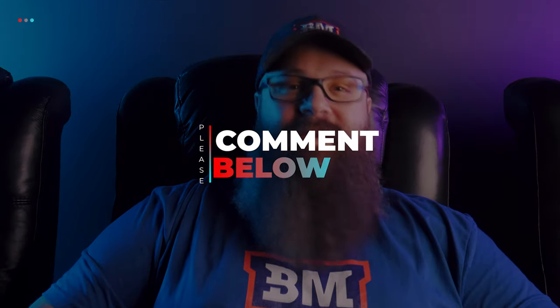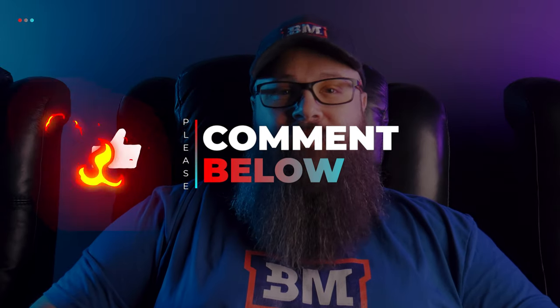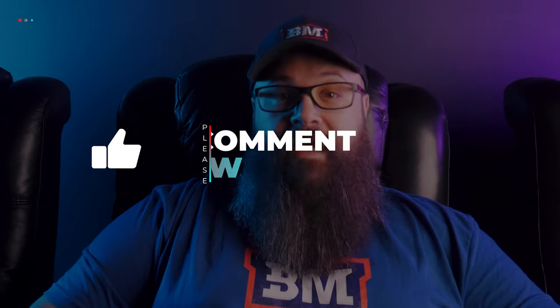So guys, what do you think of Daniel's mini dedicated home theater? Show him some love in the comment section down below as well as dropping a like on the video to show your support. I think Daniel has done a fantastic job getting into the hobby with the constraints of size and budget. It shows that this hobby is attainable to anyone who wants to get into it and what a bit of hard work and determination can get you.